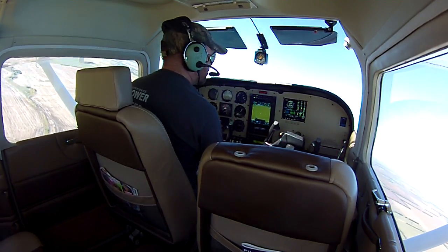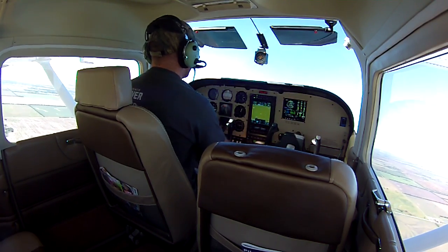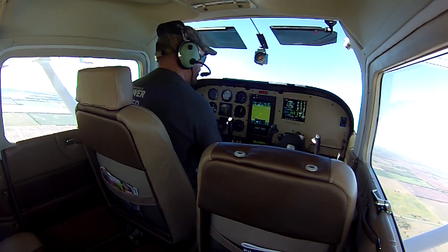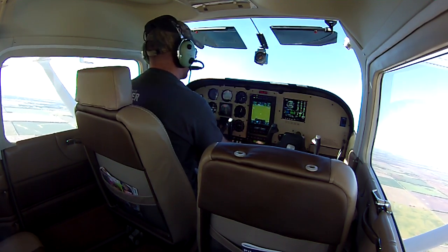On this flight, we also installed an EDM 930, which you can see over here. We want to make sure our fuel levels, fuel flow — everything is talking to our Garmin 750, which we pinned that to as well.